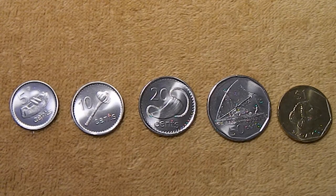Hi guys, Silver Gopher here and today I'm going to show you a set of coins from Fiji that I just got in. Fiji is an island in the South Pacific, about 1,300 miles north-northeast of New Zealand.